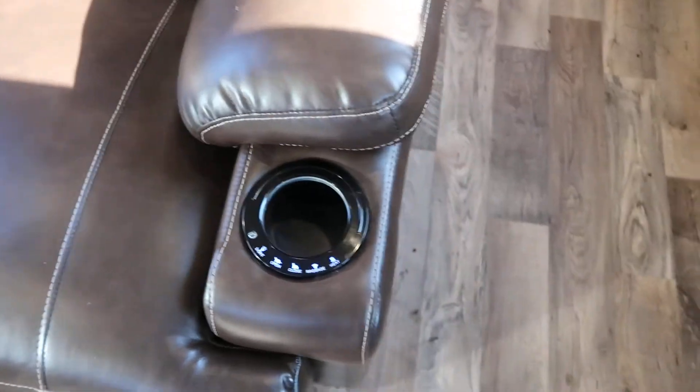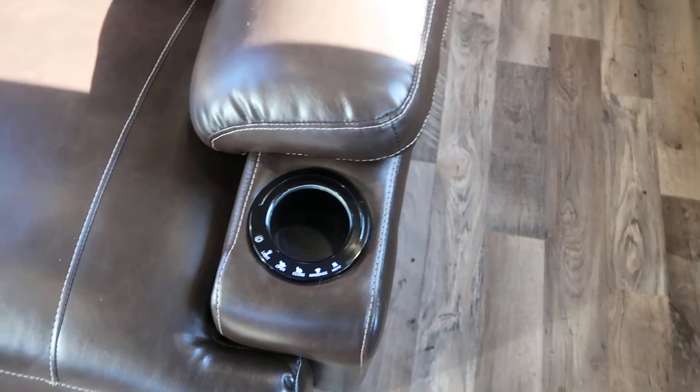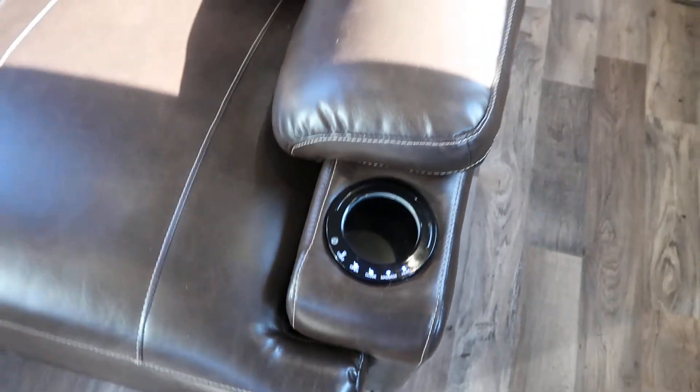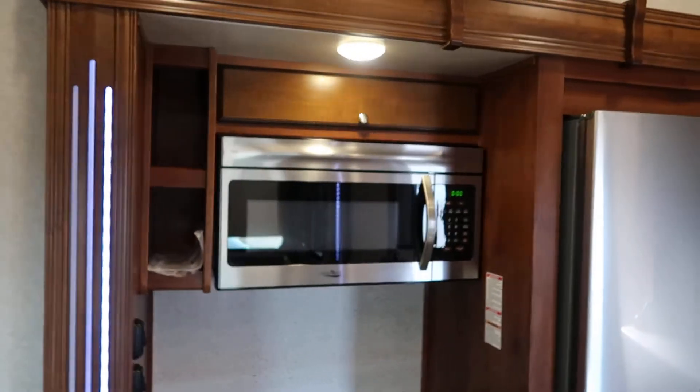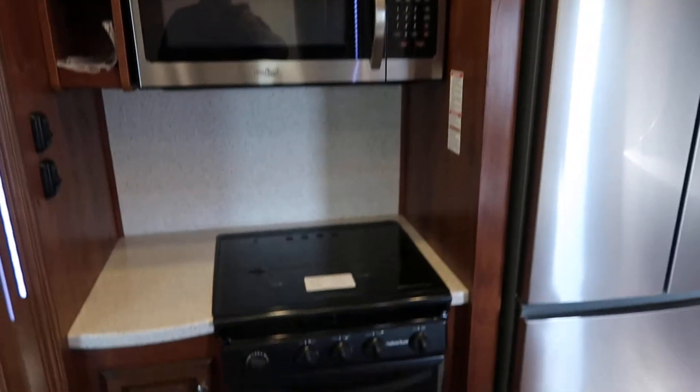Look at these recliners here — they've got a massage feature, heat, and power open.